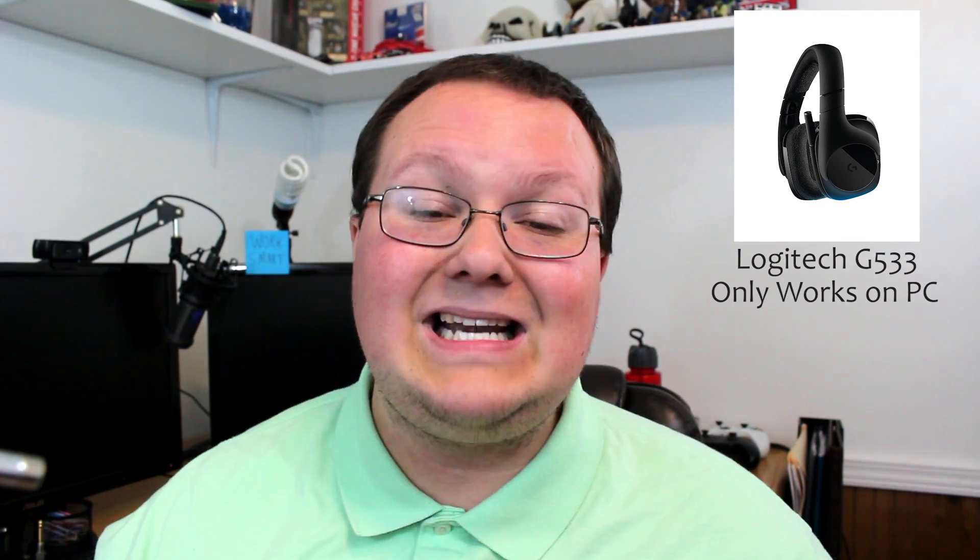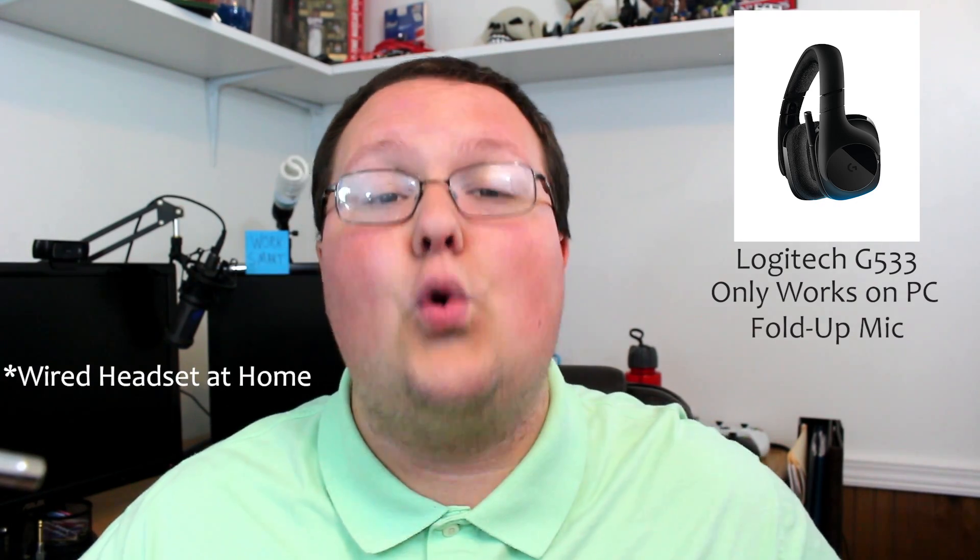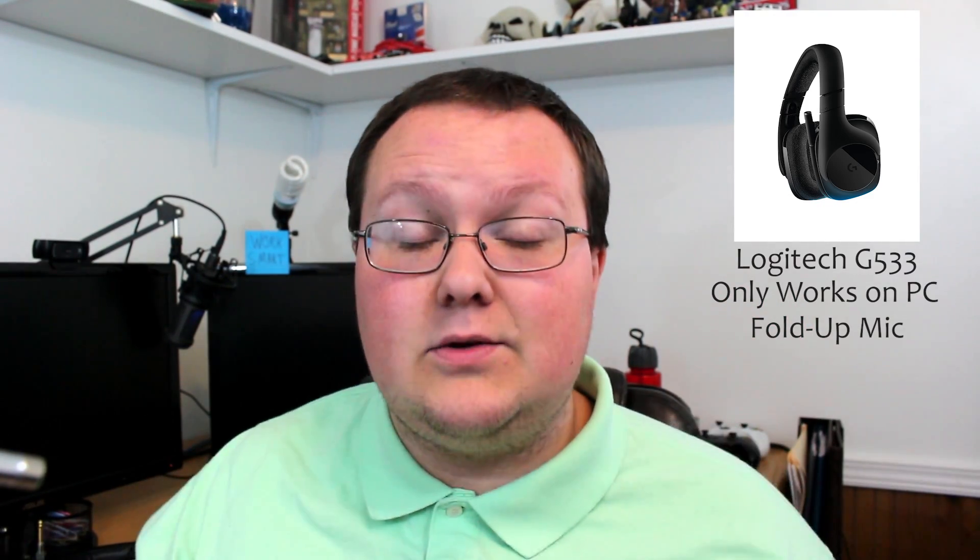Number two is a PC-only gaming headset: the Logitech G533 wireless gaming headset. Because it's wireless, it only works on PC, but to me that's a must — I need a wireless headset. Wireless headsets are so easy; I love the ability to walk away into the kitchen, come back, and just keep my headset on rather than having to take it off and throw it on the desk. This headset has a mic that is not detachable but folds down and back up, so you can hide it when you don't need it.